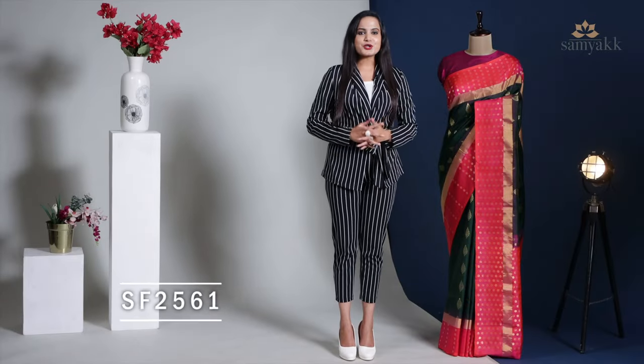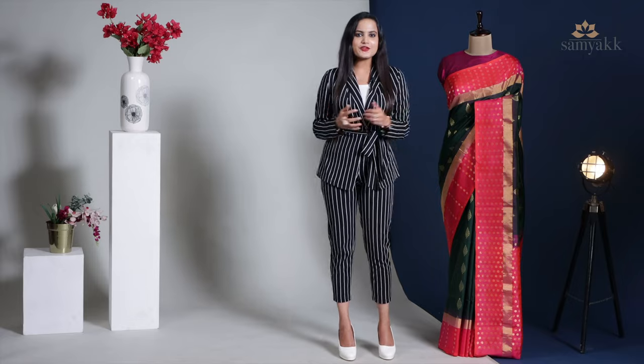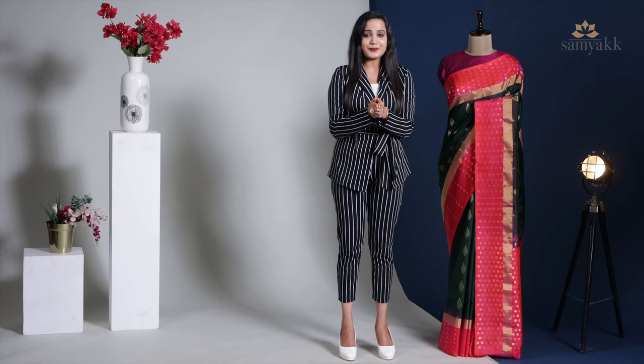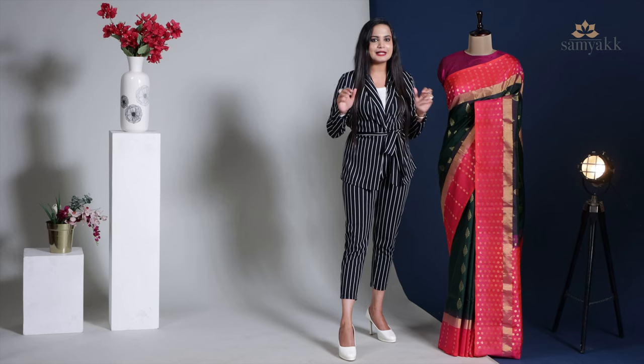The cost of this product is ₹9,800, and the product code is SF2561. If you're looking for a saree with traditional vibes, then this bottle green soft silk saree is the perfect one. These gold zari weaved botanical motifs stand out elegantly on the body.